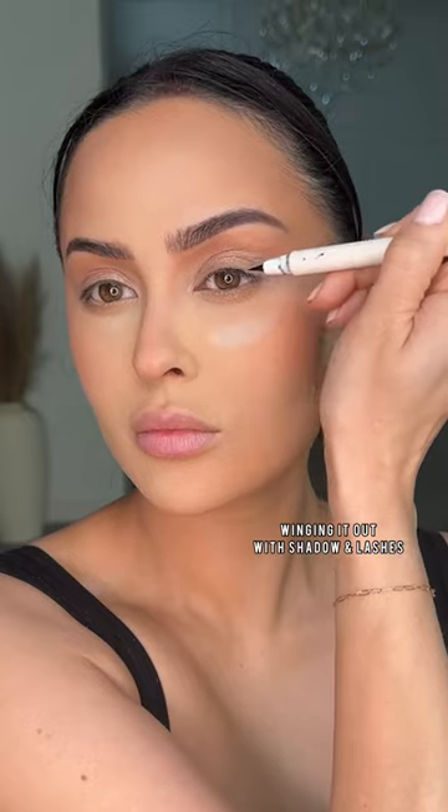We're still winging it out in 2023, but instead of a liner we're using shadow and a winged lash to give the drama — basically an effortless glam. Let me know if I should do part two!